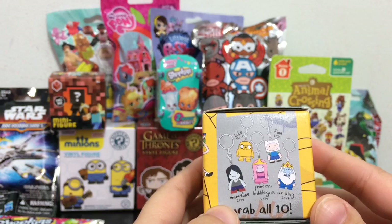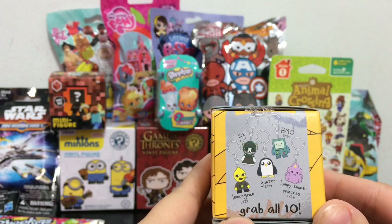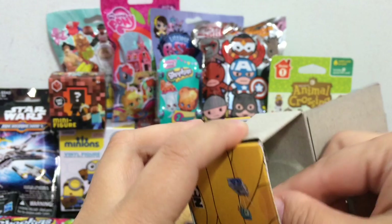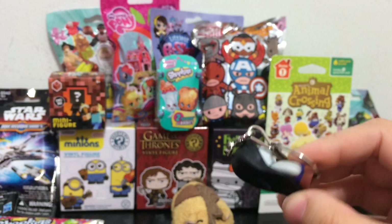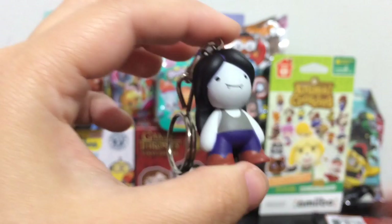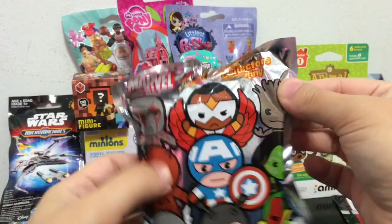Next I want to open up the Adventure Time Kid Robot Key Chains. They do have different probabilities of getting each one. This is one of the blind bags that Jason from J Squared was nice enough to give to me, so I'm really excited. I only opened one other of these, and that was on the Toy Swap video — so go check that out and see which one I got. Which Adventure Time character is going to be in this bag? It's Marceline, and she is 2 out of 24. I love her character, she's really cool. These little key chain figures are so adorable — all the detail and painting.